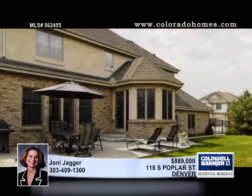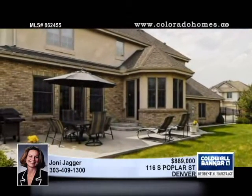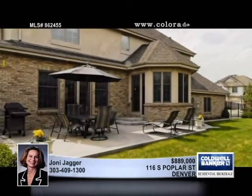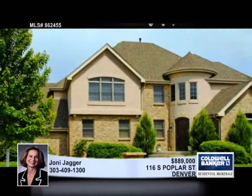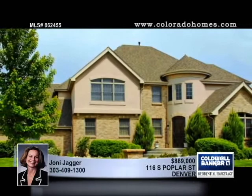See special features such as the home entertainment system, automation system and more. Visit www.116southpoplarstreet.com for complete details, or call Joni Jagger for more information on the drastic price reduction.